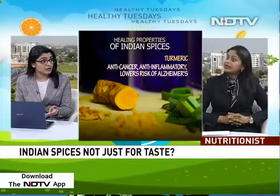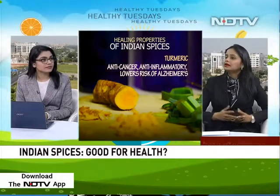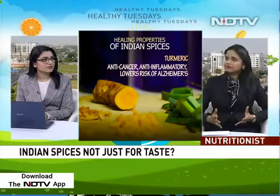Cinnamon water has great properties — you can soak cinnamon overnight and drink that water in the morning. Hing is amazing too; it's great for digestive discomfort. People who have flatulence, bloating, any form of regurgitation or reflux — Hing really calms that down.